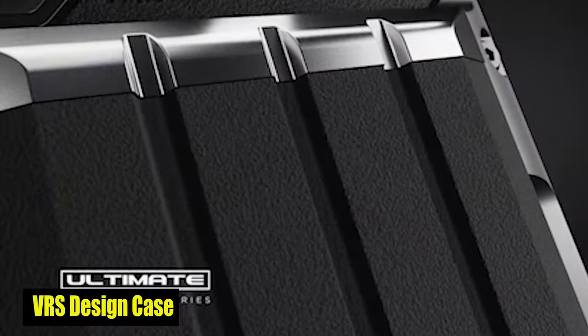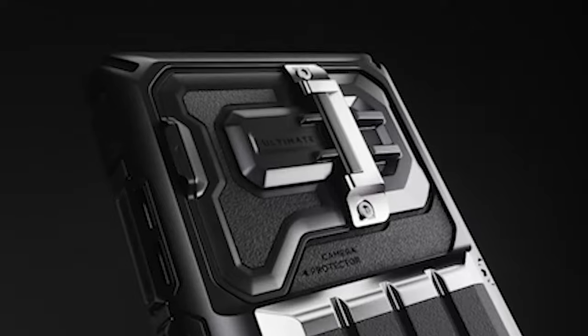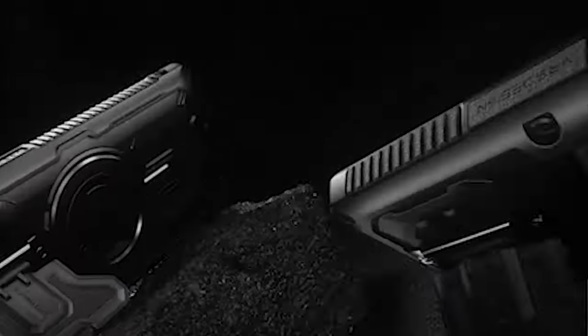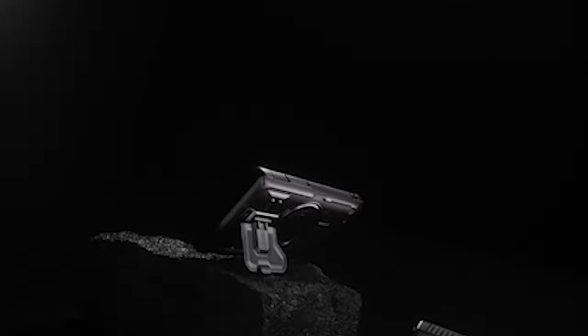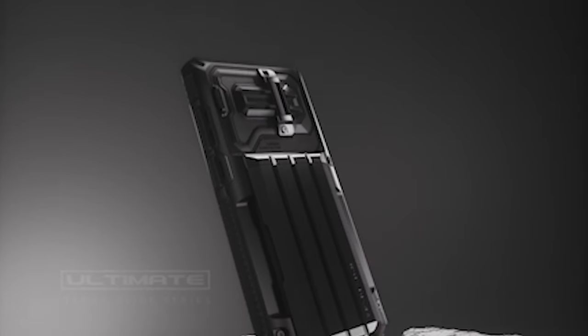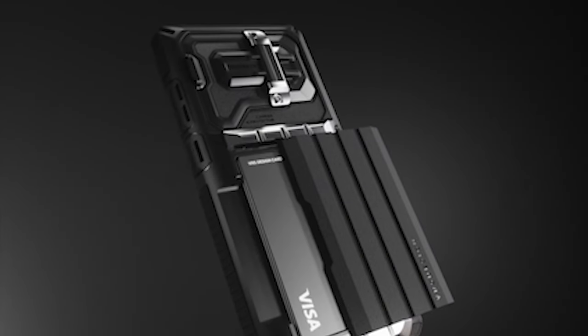Number 6: VRS Design Case. The case isn't simply a phone case — it's a fortress. Its particular design is built to endure shocks and damage from your everyday use, ensuring that your valuable device stays sound in any circumstance. The superior durable construction and fully covered camera lens protection provide the highest level of security from scratches, dust, and impact, giving you peace of mind as you approach your day.